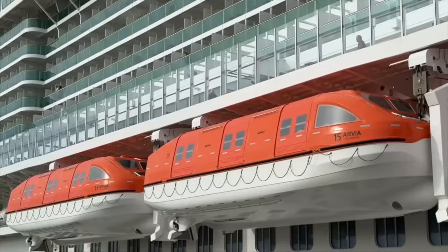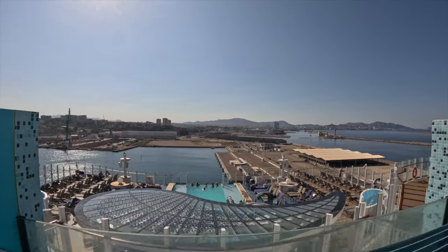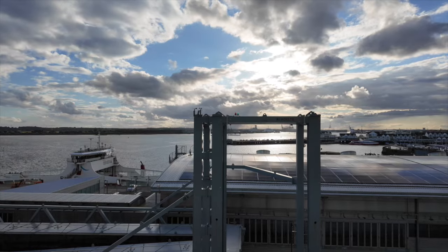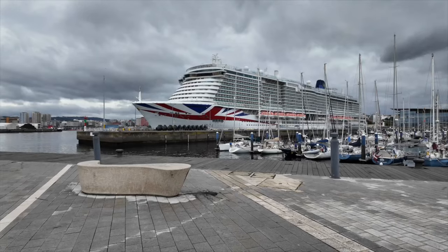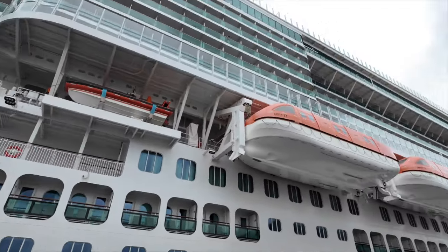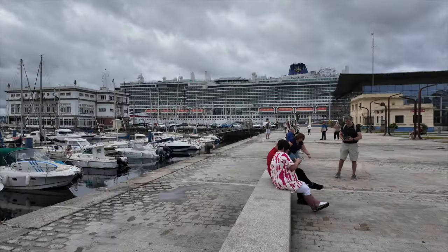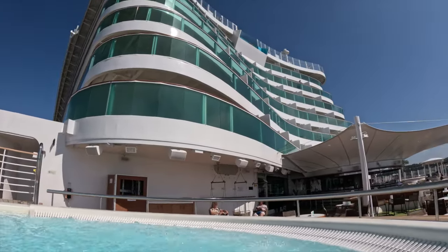Hi everyone. Today I'm going to share my recent experience aboard the P&O Avia on a Mediterranean cruise. I've got to be honest, there were some highs and lows on this trip and I want to give you a fair and balanced review. So if you're considering booking a trip on the Avia, stay tuned because you'll want to hear this.